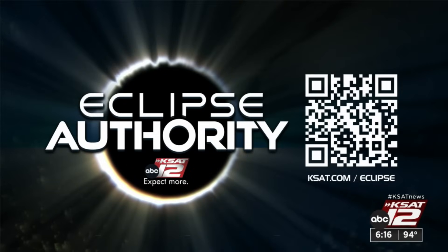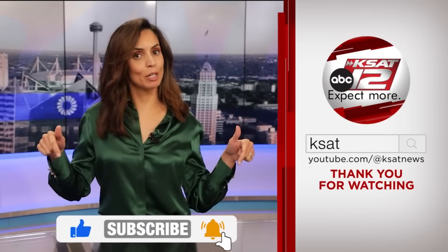We are your eclipse authority. On Saturday, October 14th, beginning at 9 a.m., we have coverage of the eclipse right here on KSAT. If you want to see more of our stories leading up to that event, just scan the QR code on your screen. Keep up to date with all of San Antonio's top news, weather, and so much more by clicking the like and subscribe buttons below. Thanks for watching KSAT.